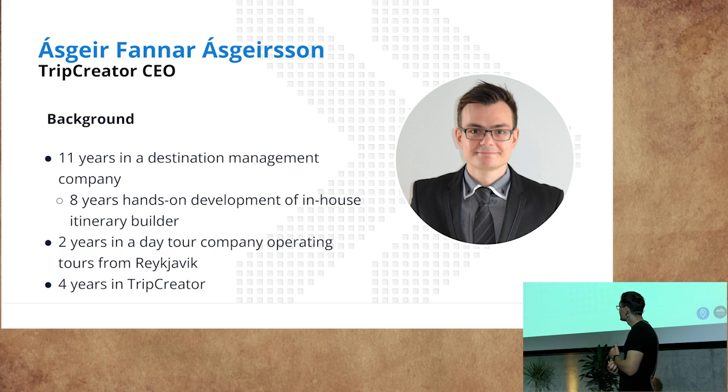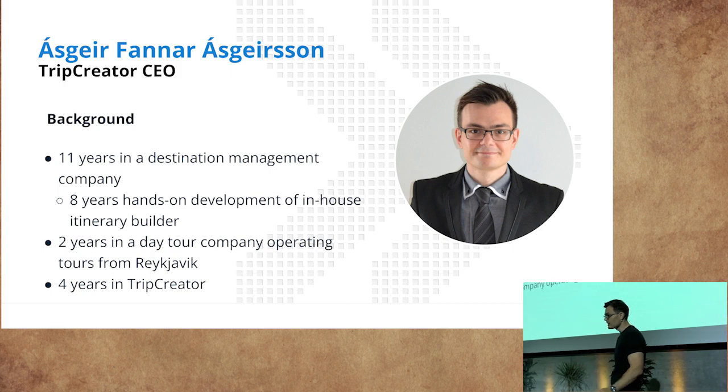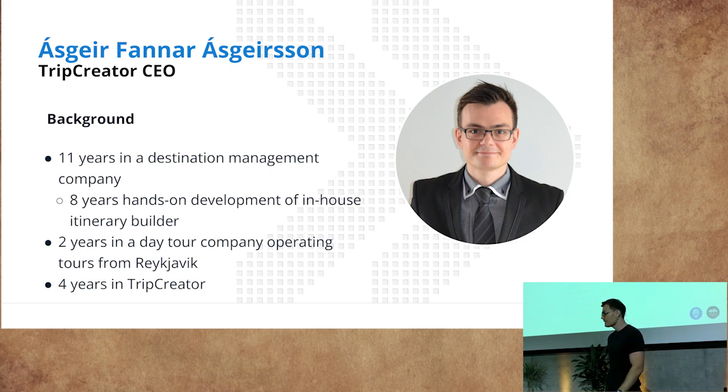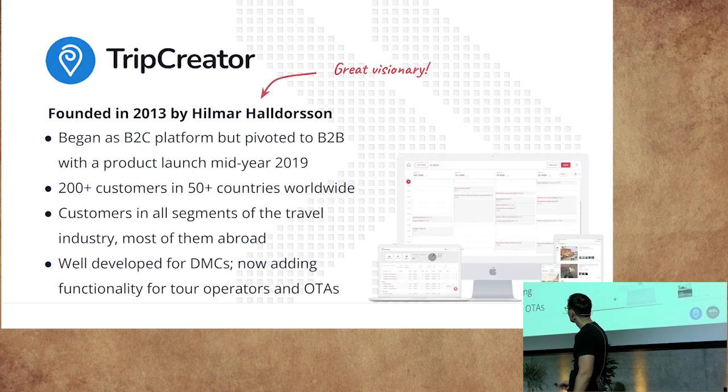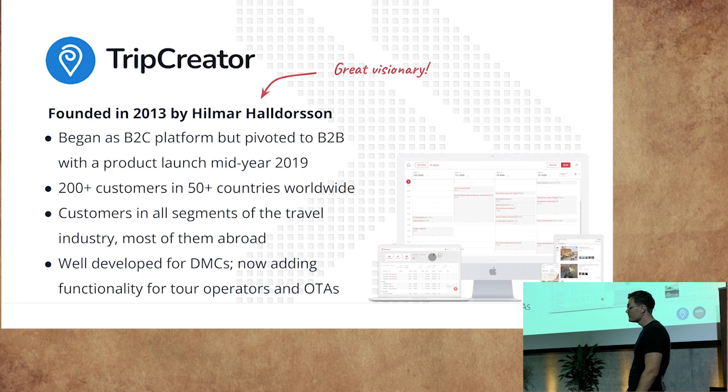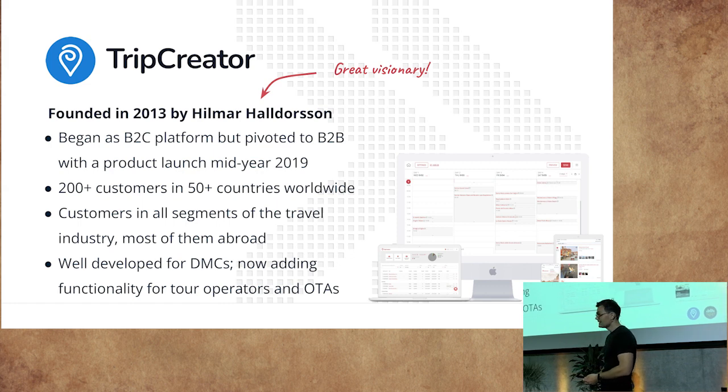My background is 11 years in a destination management company, eight years of hands-on development of our then in-house itinerary builders, two years in a day-to-day company operating day tours from Reykjavik, and then four years now in Trip Creator. The company was founded in 2013 by Hilmar Haldorsson — some of you probably know him. We began as a B2C platform but pivoted to the B2B market and were market-ready mid-year 2019. At that time we had two customers, but now over 200 in more than 50 countries, serving all segments of the travel industry, most of them abroad.